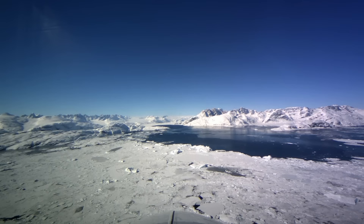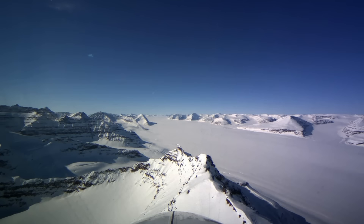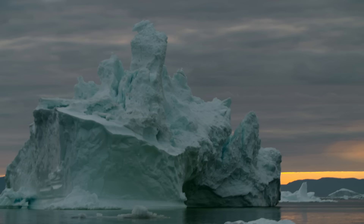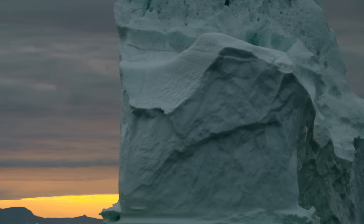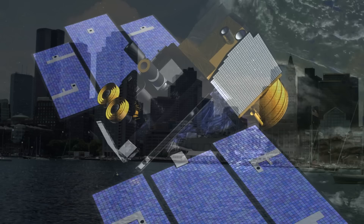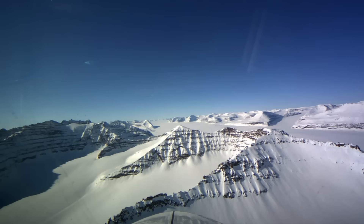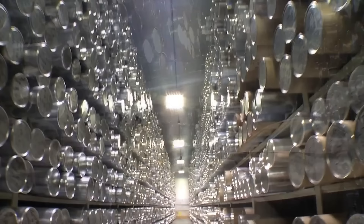Greenland is also showing signs of melting, especially where glaciers, fed by the thick inland ice sheet, meet the ocean. It contains enough ice by itself to add 7 meters to global sea levels. In the coming decades and centuries, rising sea levels could threaten the homes and livelihoods of up to a quarter of the world's population. With so much at stake, scientists are intensively monitoring Earth's frozen zones with satellites, radar flights, and expeditions to drill deep into ice sheets. They are reconstructing past climates, looking for clues to where Earth might now be headed.